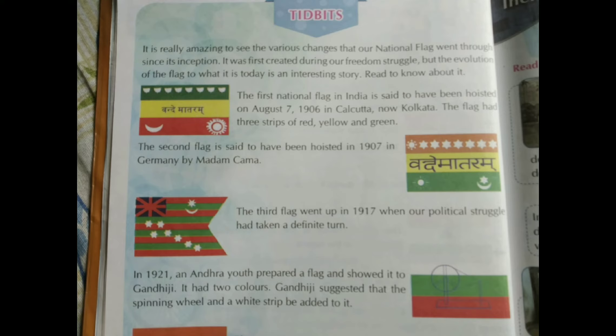Now we come to page number 38 - tidbits, meaning some extra information about our flag. It is really amazing to see the various changes that our national flag went through since its inception. It was first created during our freedom struggle, and the evolution of the flag to what it is today is an interesting story.